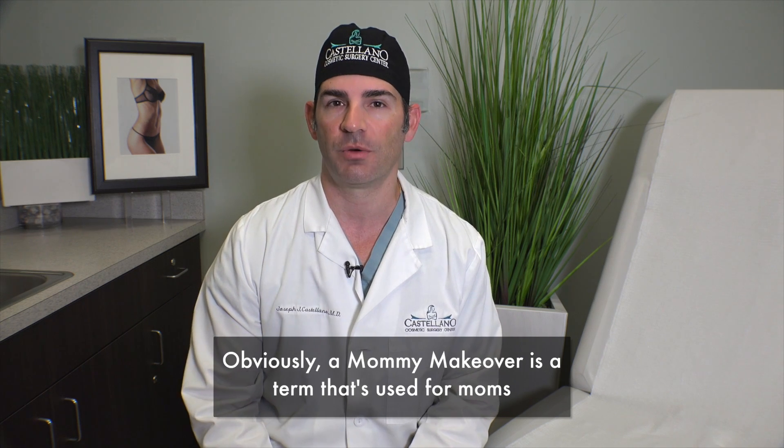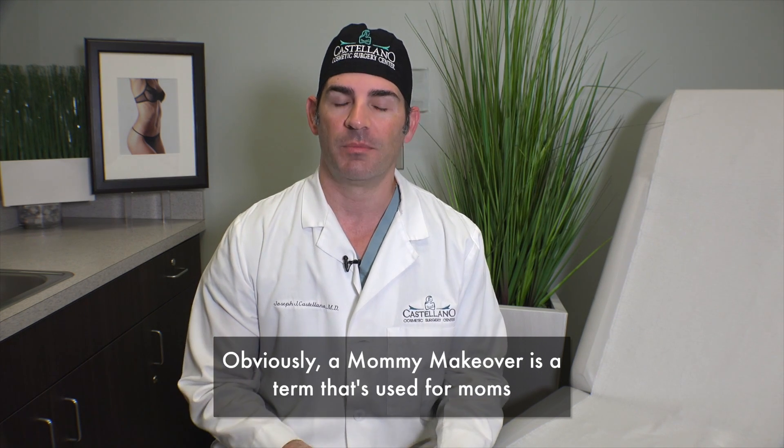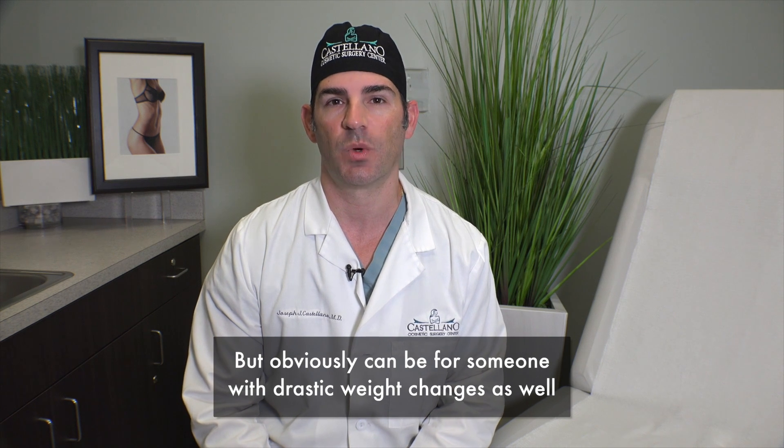Obviously a mommy makeover is a term that's used for moms, but this can obviously be for someone with drastic weight changes as well.